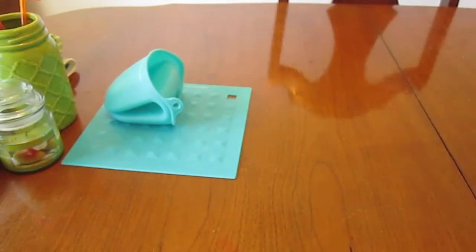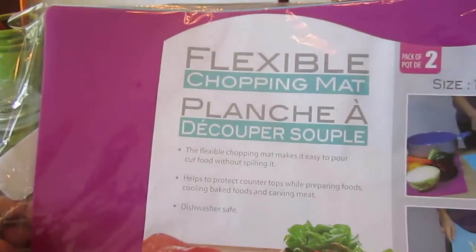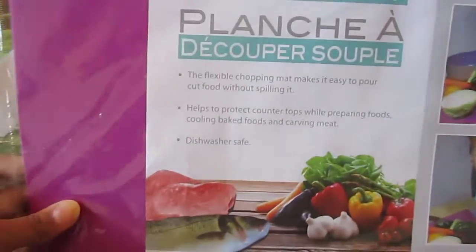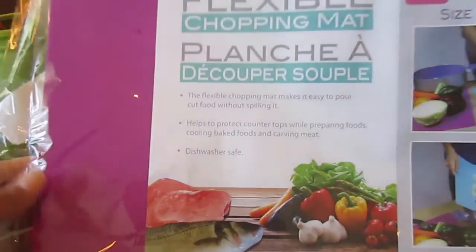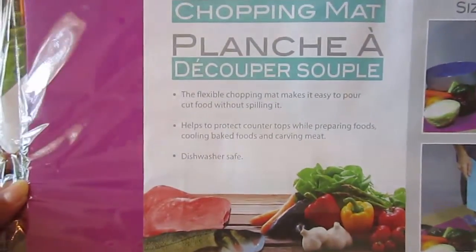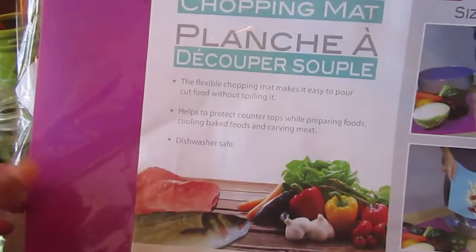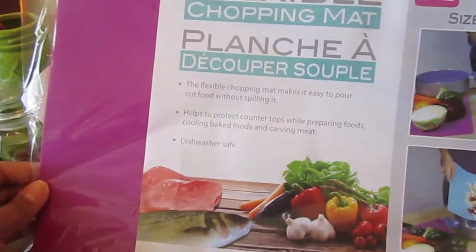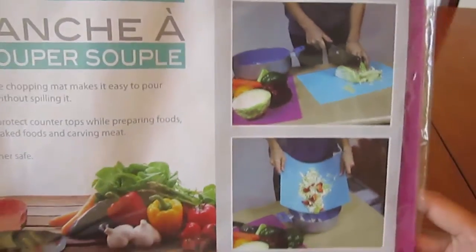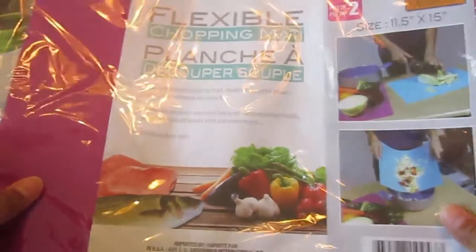The last kitchen item is the flexible chopping mats, which come in a pack of two. They're really nice for college students going into dorm life — they're really thin. It comes with one aqua blue mat and one fuchsia purple mat. We use the blue one for cutting fruits and vegetables and the fuchsia one for cutting meat. Since they're thin and flexible, they're easy to store and won't take up much space.